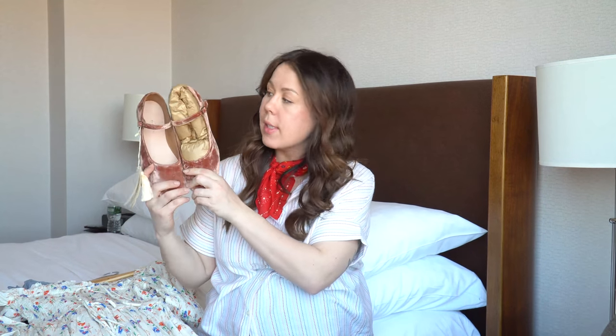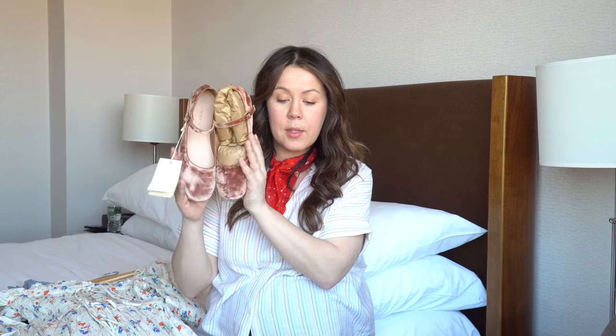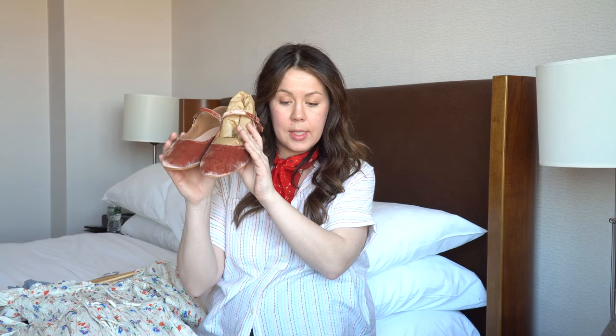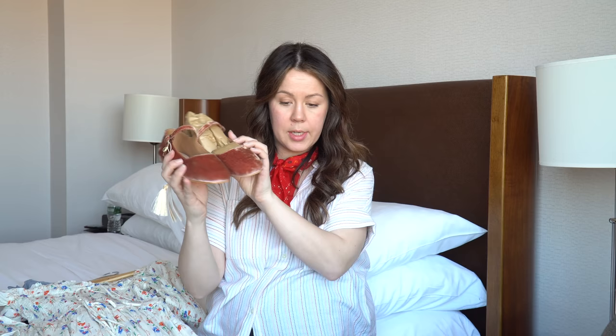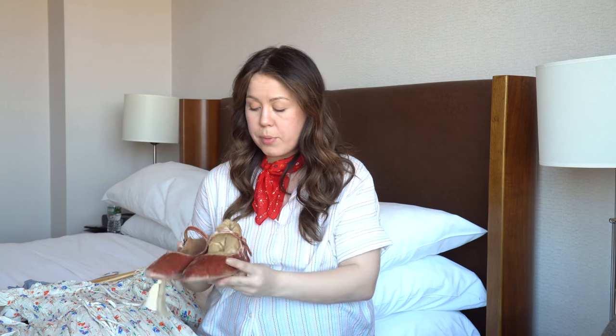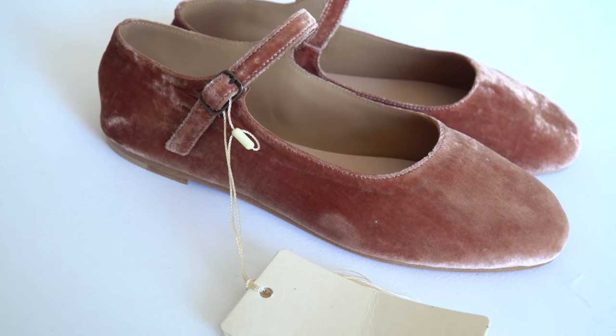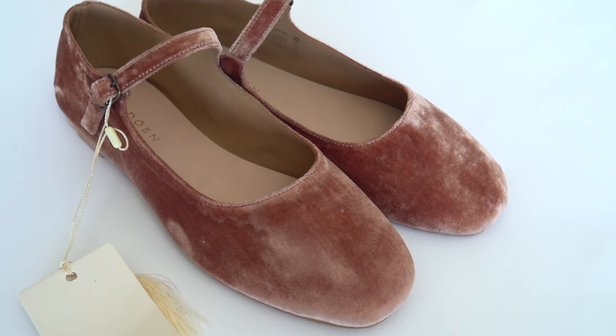The last thing I got from Doên are the Mary Jane slippers. These are velvet in the color rose copper. You can see it has quite a nap — it changes with the direction of the light. The color was a little questionable to me online, but it's pretty true to what you see. It's not a true pink, and I can see why they call it copper because it has almost an orange to it.